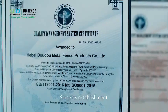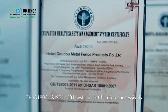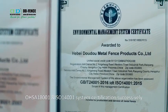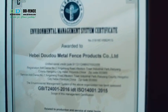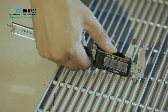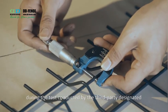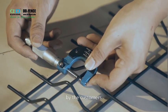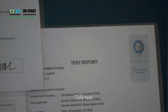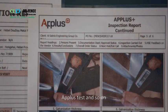Since its establishment, the company has passed ISO 9001, OSAS 18001, and ISO 14001 system certification successively. The one-time pass rate of each production index has reached more than 90% during tests conducted by third-party agencies designated by customers, including SGS test, TUV test, Intertech test, APLOS Plus test, and so on.